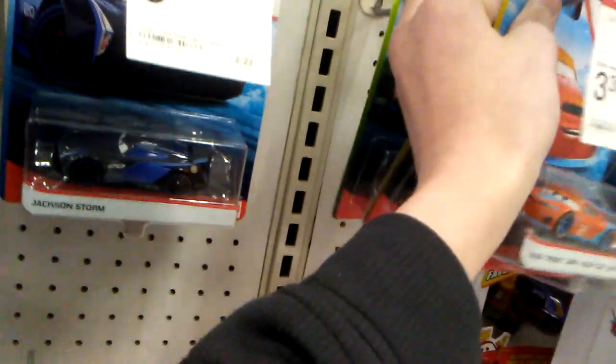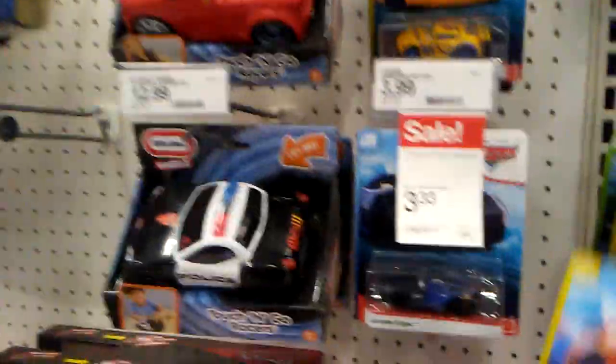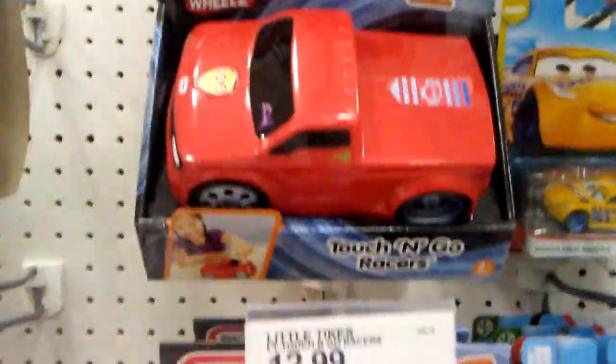And the singles is incredibly diluted. For some reason, it only takes up two pegs now. Before, last time I was here, it used to be massive, but now for some reason, stuff like Little Tykes is going into my section, making it smaller and smaller. Even then, there's nothing of value here.